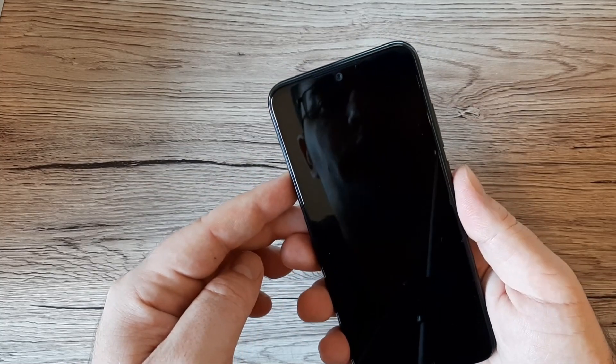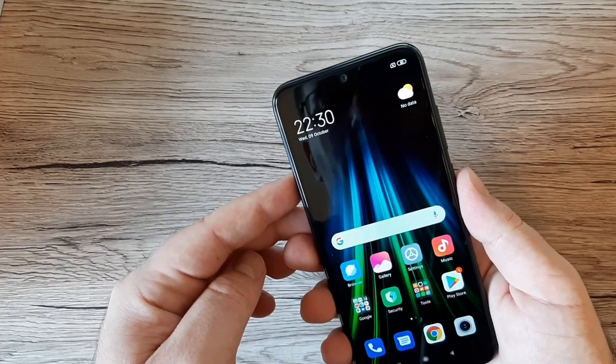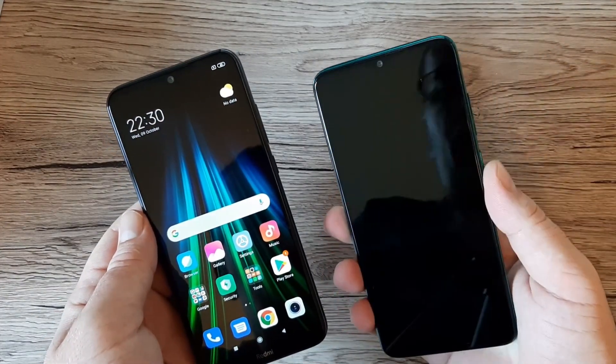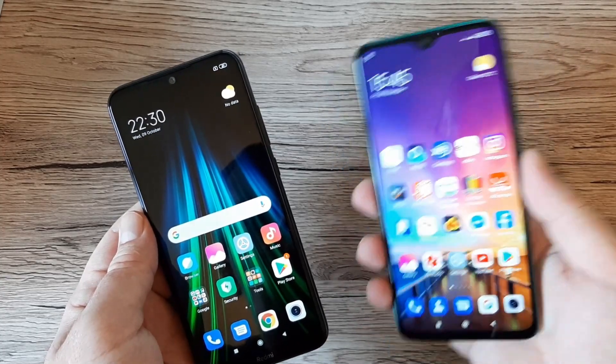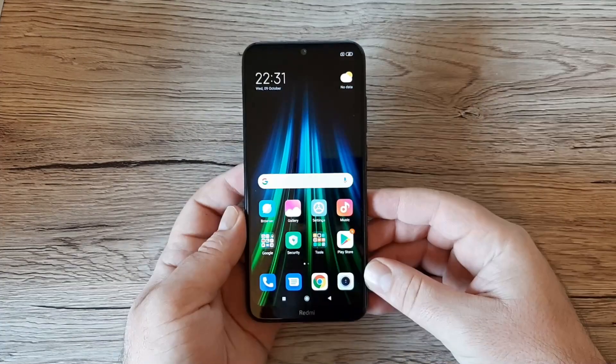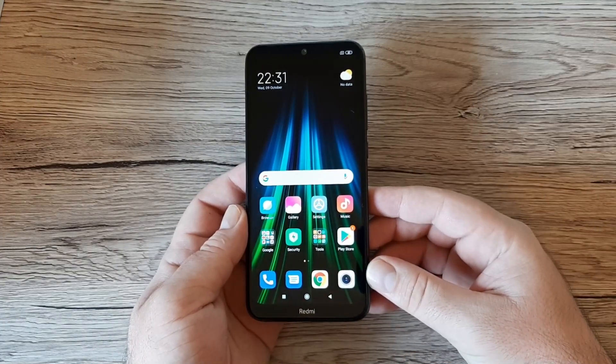Let's test the fingerprint speed — and now on the Redmi Note 8 Pro. The speed looks quite the same on both phones.